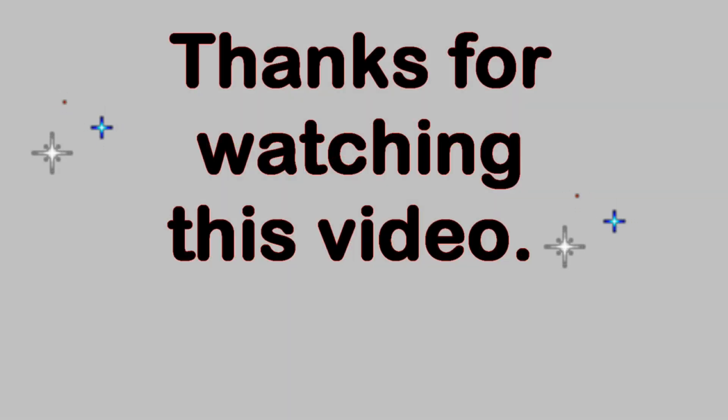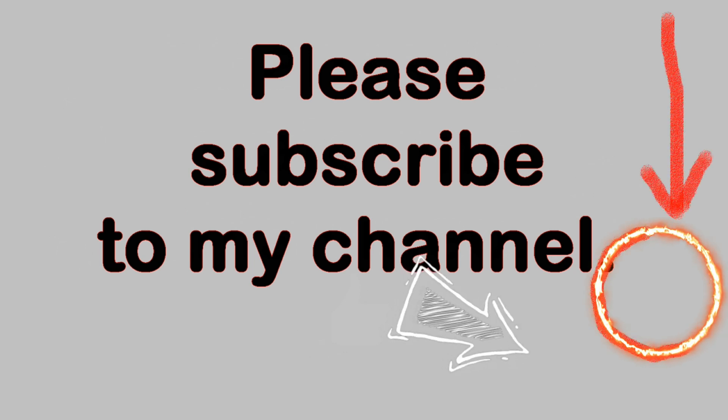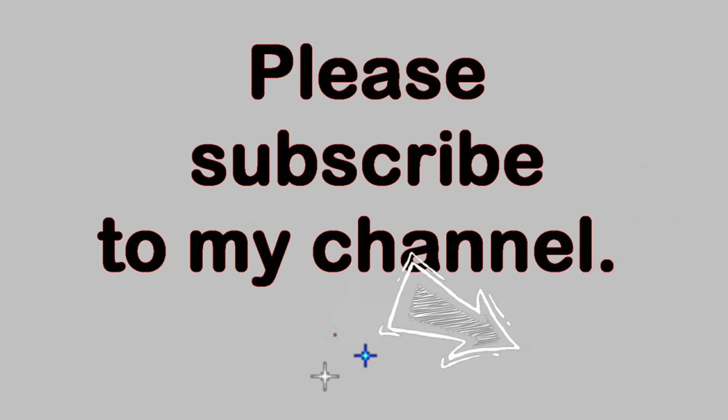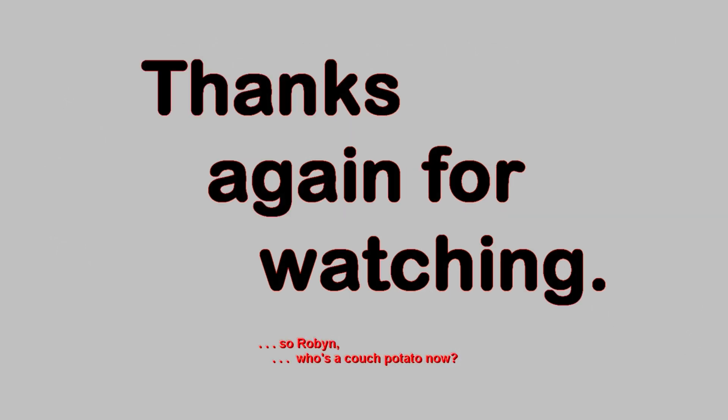Thank you very much for watching this video. Please feel free to make comments below as long as the language is family friendly. And if you like this video, please click on the thumbs up button below. You can also subscribe to my YouTube channel by clicking on the circle with my picture in the lower right-hand corner of the video. Once you have subscribed, you can be notified of new videos by clicking on the bell icon in the description field below the video. Thanks again for watching — see you next time.